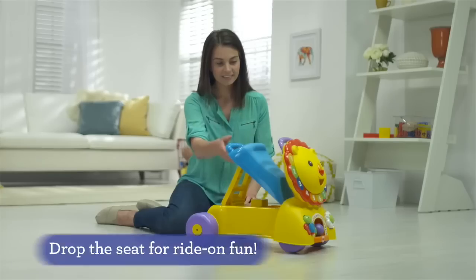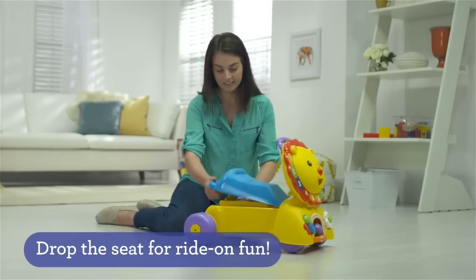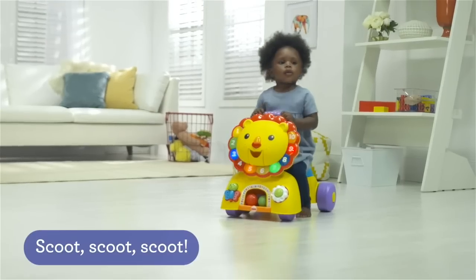Cha-la-la-la, he-he-he, I love it when you move with me! That's the way!